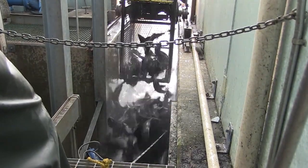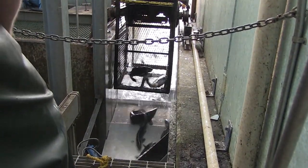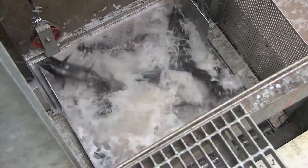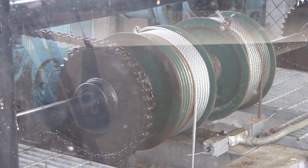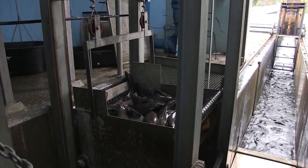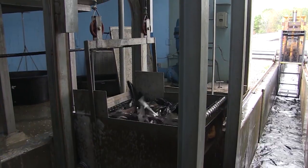Welcome to the Salmon River Hatchery, where the cycle of life for Steelhead, Chinook Salmon, and Coho Salmon begins anew each year. This video takes you behind the scenes of one of the most crucial phases in the hatchery's operations: the egg-take and fertilization process.